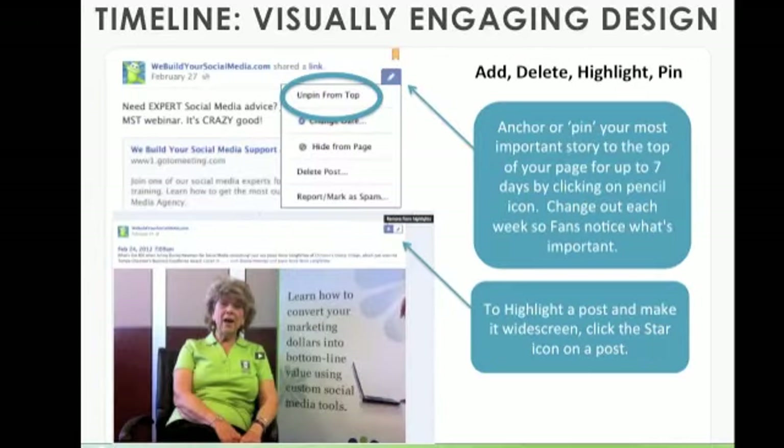The timeline is visually engaging — you can add, delete, highlight, or pin. Anchor or pin your most important story to the top of your page for up to seven days by clicking on the pencil icon. You'll have a dropdown — the first option is 'pin to the top' or 'unpin from the top.' The moment you've clicked pin, you'll see a yellow ribbon at the top. You can change this out every week so fans notice what's most important. When you're finished with that story, just go ahead and unpin it, and it will go back to its original chronological position.